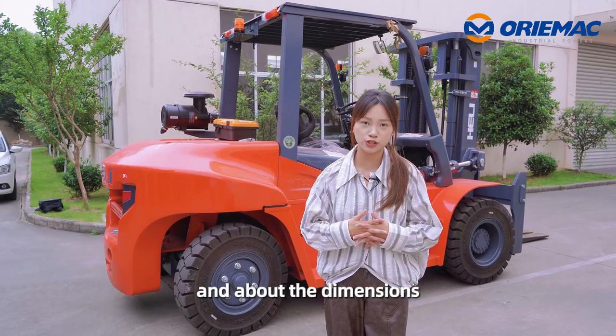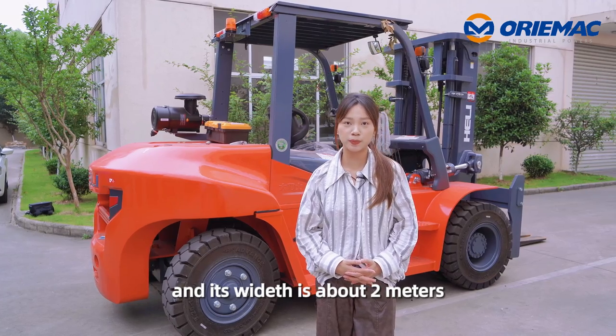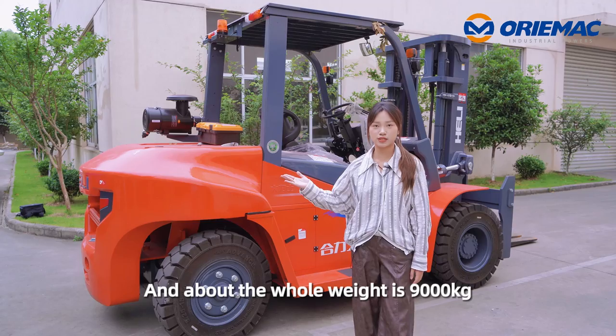About its dimensions: it has a 5-meter fork length, its width is about 2 meters, and its overall weight is 9,000 kilograms.